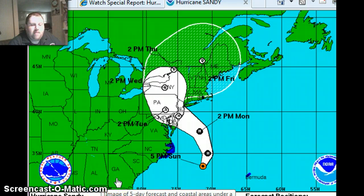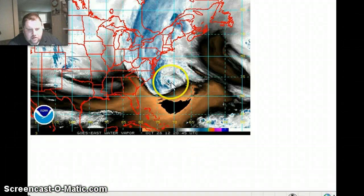Hurricane Sandy, still a 75 mile an hour hurricane, is in the Gulf Stream. We'll take a look now at a satellite image. The center of circulation is located in that offshore area. We have storms that fire up around it, and it's just going to become a massive storm as it moves to the north, then to the northwest and west, into New Jersey.